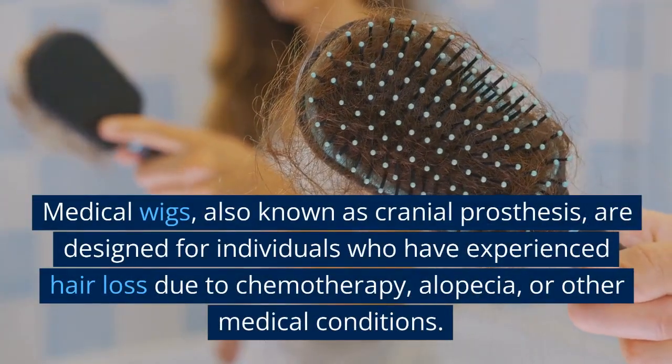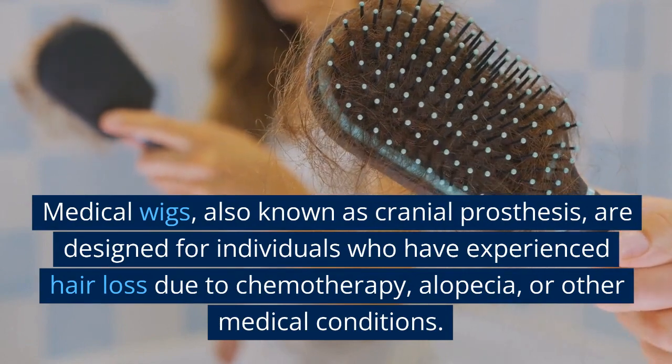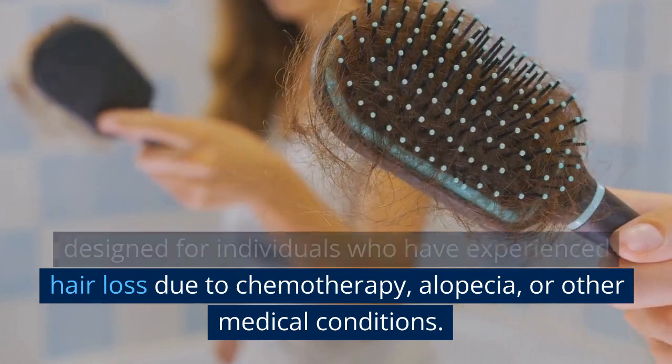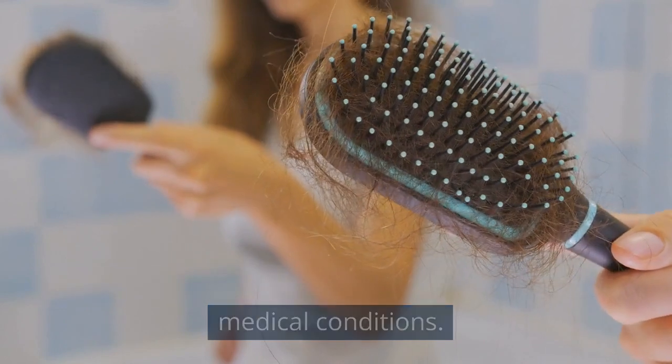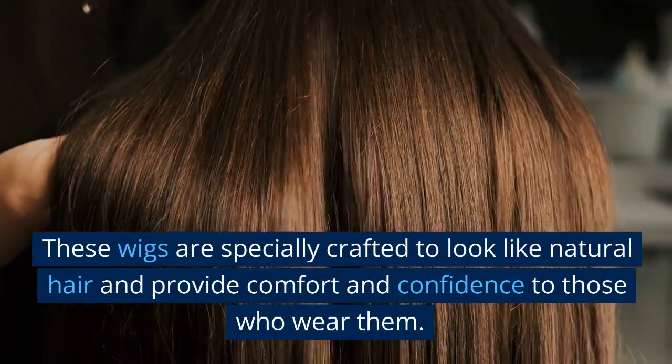Medical wigs, also known as cranial prosthesis, are designed for individuals who have experienced hair loss due to chemotherapy, alopecia, or other medical conditions. These wigs are specially crafted to look like natural hair and provide comfort and confidence to those who wear them.